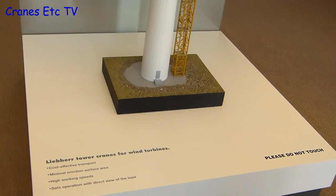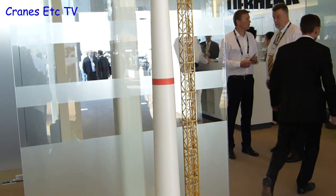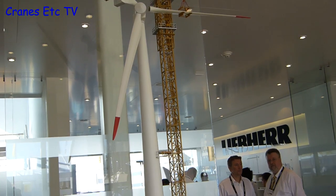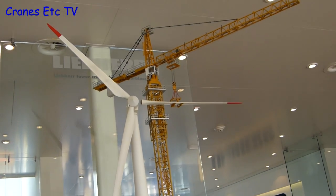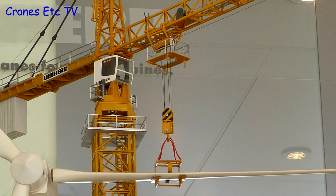There were no new scale model announcements from Liebherr at the show, but there was one interesting thing to see — a 630 ECH tower crane model which had been modified for wind turbine erection. Looking closely, there were a few revised parts compared to the production model.